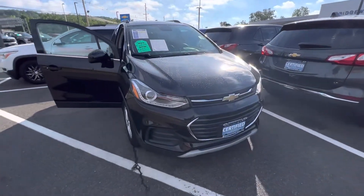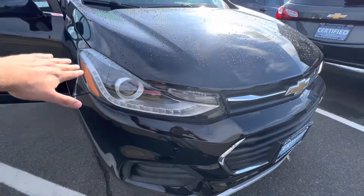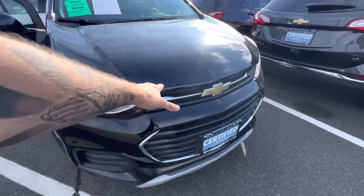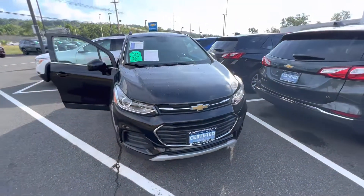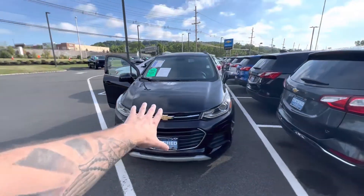I love the way these front headlights look with the Attela beam daytime running lights that contour into the grille, which also gives you extra airflow down here. Chevy did a really good job on the front of this car.